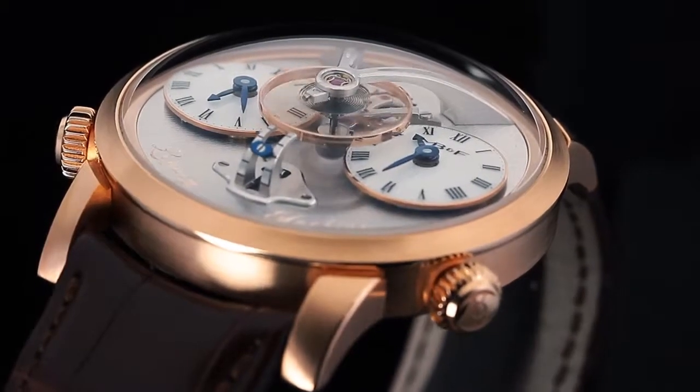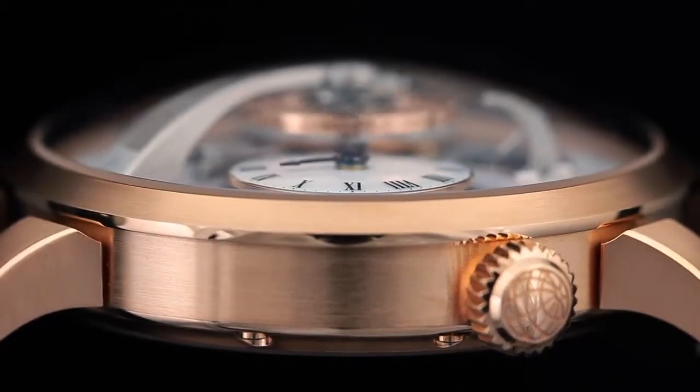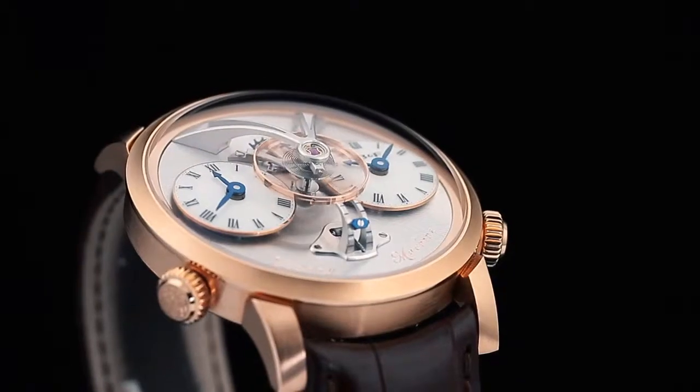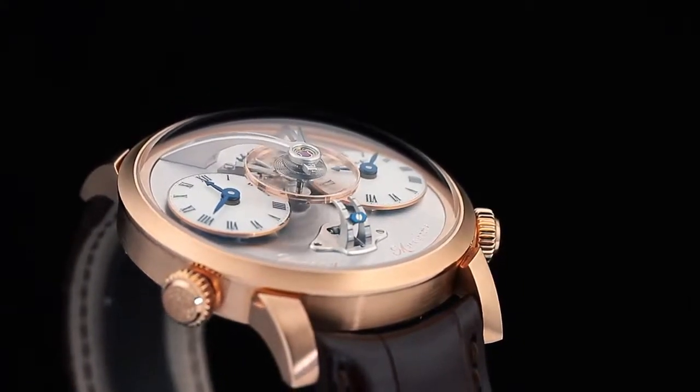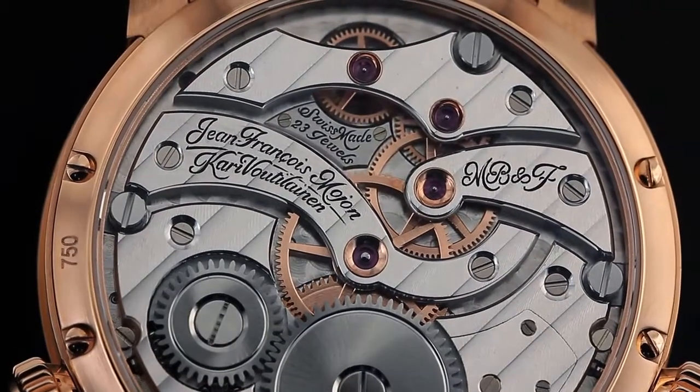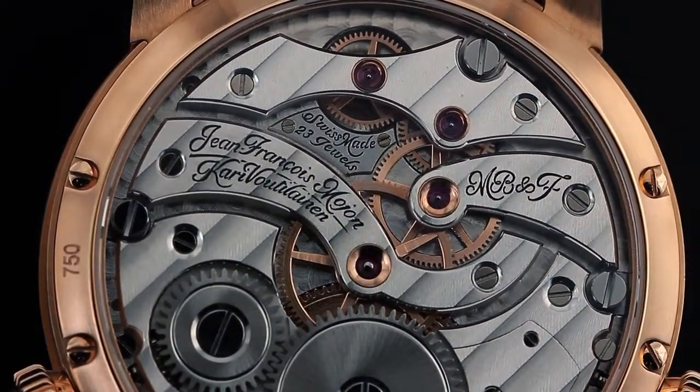The Legacy Machine comes from one of my childhood fantasies, which was time travelling. I started thinking: what would happen if I had been born 100 years before I was born — 1867 instead of 1967? Everything we know today, everything we have created today, stems from 1780 to 1870. During those 90 years, everything which we know today as watchmaking was created.